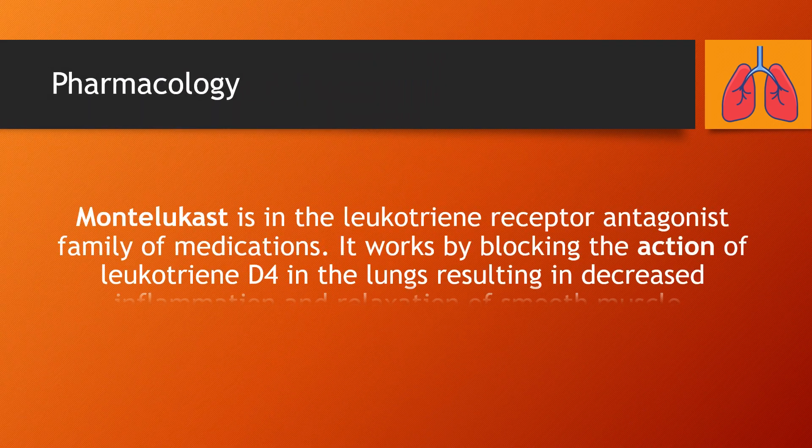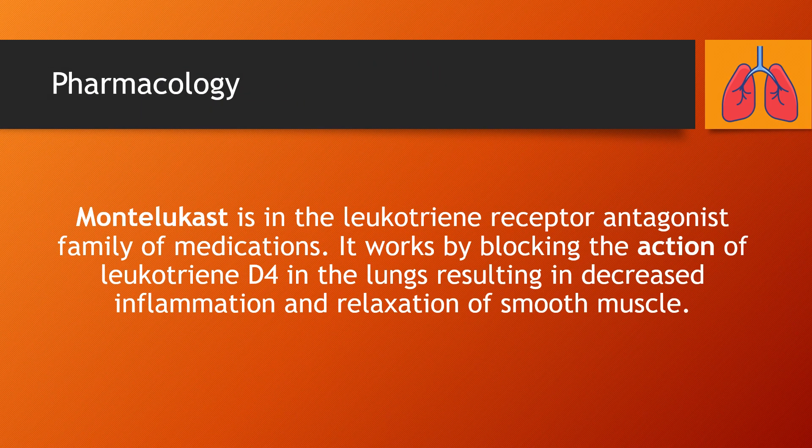Pharmacology: Montelukast is in the leukotriene receptor antagonist family of medications. It works by blocking the action of leukotriene D4 in the lungs, resulting in decreased inflammation and relaxation of smooth muscle.